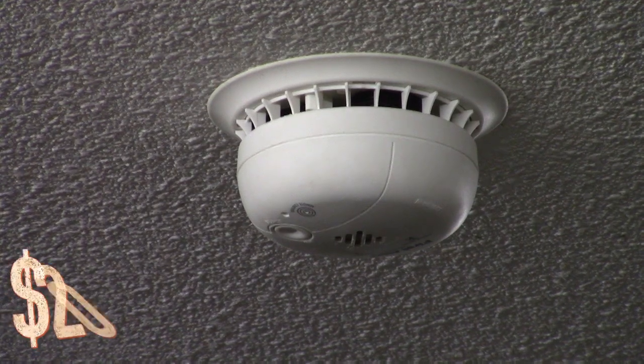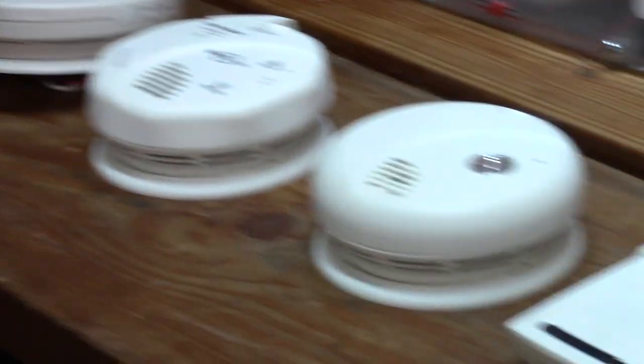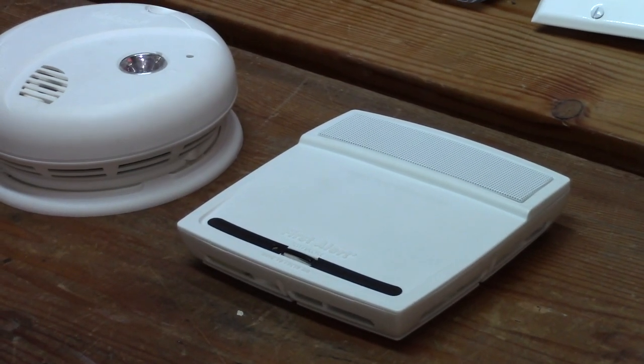You can get these alarms usually online for about $20 to $35, depending on whether they're hardwire capable or not. Don't forget that you should replace your home smoke alarms about every 10 years and test them at least monthly.